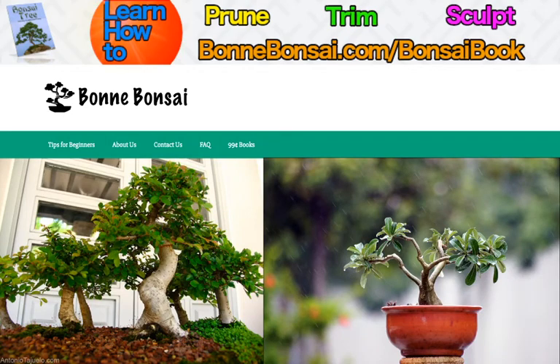Hey guys, it's Nick from Bonbonsai.com and today I'm going to be talking about choosing a bonsai.